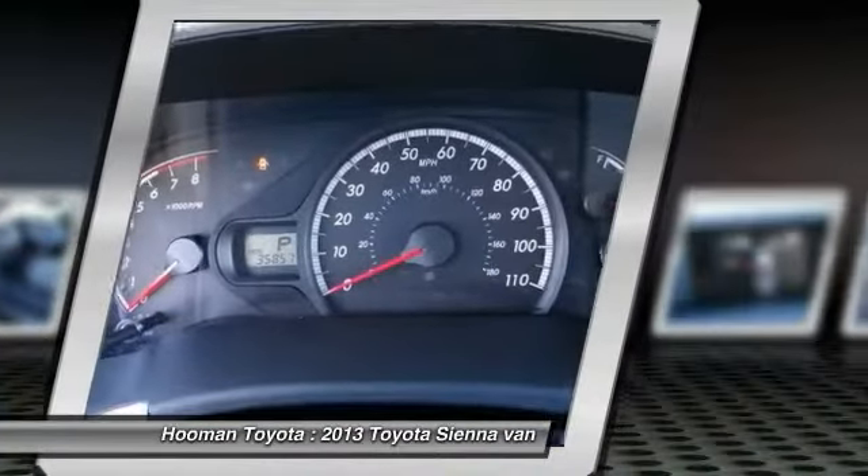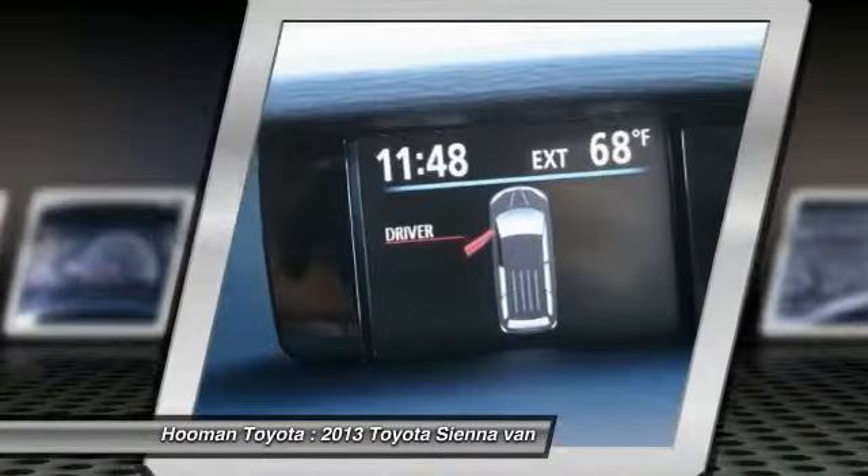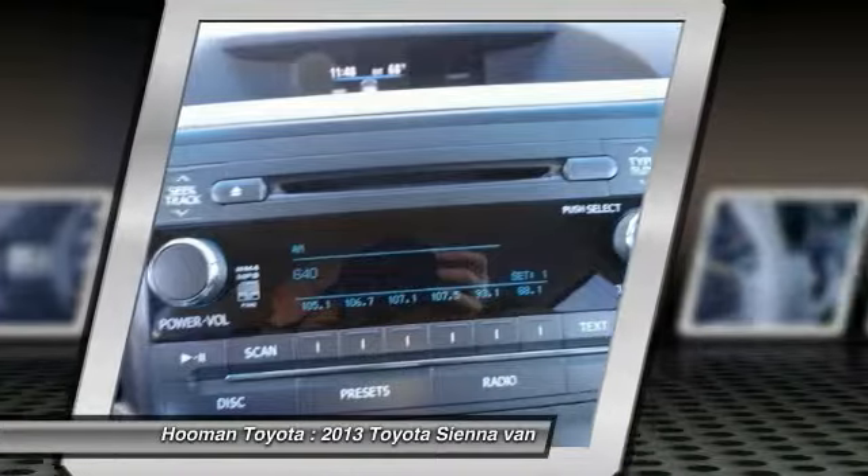Air conditioning front, cruise control, automatic stability control, auto-dimming rear view mirror, PPO, AM/FM stereo radio, MP3 capability.